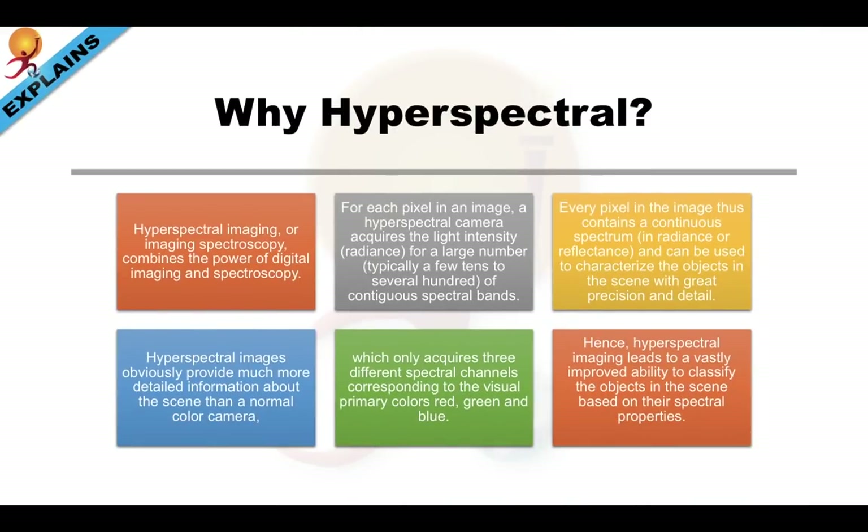Hyperspectral imaging, or imaging spectroscopy, combines the power of digital imaging and spectroscopy. For each pixel in an image, a hyperspectral camera acquires the light intensity — i.e. the radiance — for a large number, typically a few tens to several hundred, of contiguous spectral bands. Every pixel in the image thus contains a continuous spectrum of radiance or reflectance, and can be used to characterize the objects in the scene with great precision and detail. Thus, hyperspectral images provide much more detailed information than a normal color camera, which only acquires three spectral channels — red, green and blue. Hence, hyperspectral imaging leads to a vastly improved ability to classify objects in the scene based on their spectral properties.